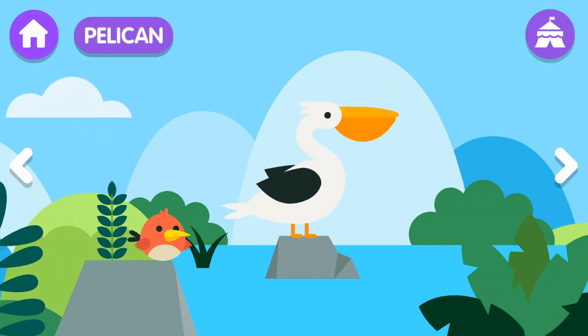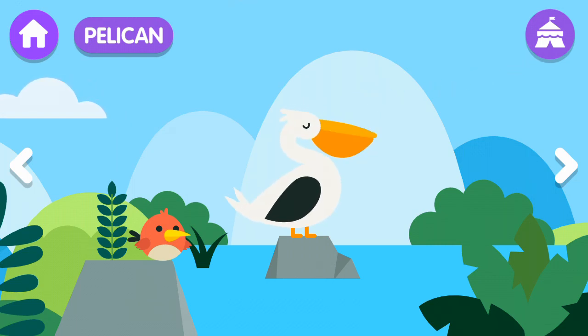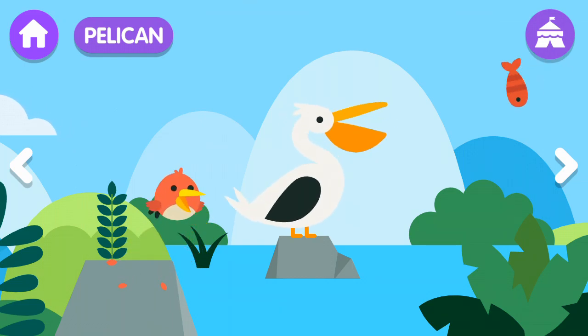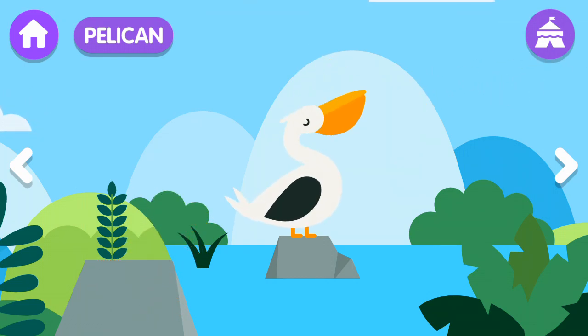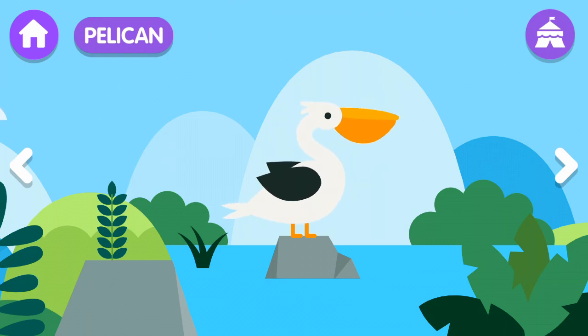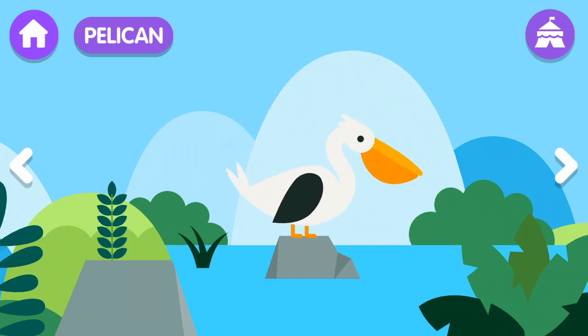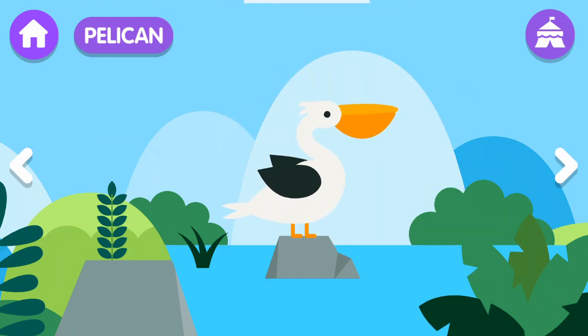Pelican! The pelican eats fish. The pelican is a bird famous for its huge beak. The pelican can fly for a long time, but it is difficult for it to move on land.